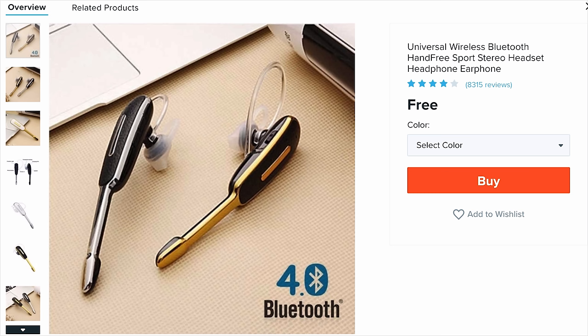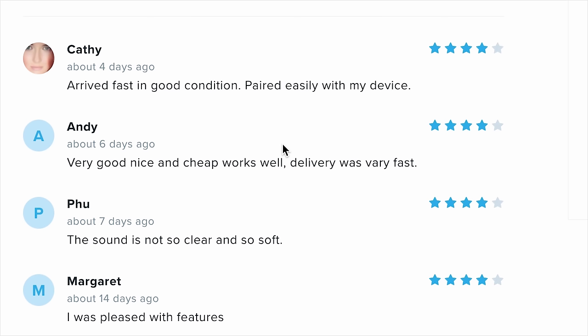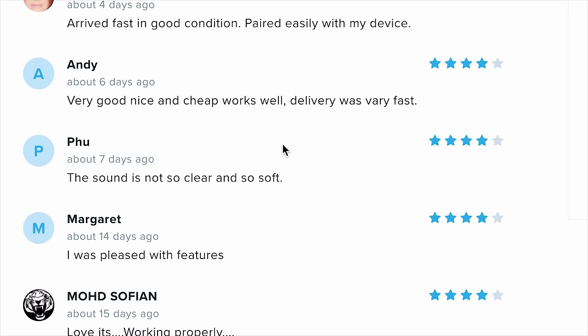Instead of headphones, we got one headphone — it's a Bluetooth earpiece. It's a universal wireless Bluetooth hands-free sports stereo headset. Why put 'sport' in there? Would you play sports with this? 8,300 people left a review. Kathy says it arrived fast in good condition, paired easily with her device — gave it a four-star. Not a single one of these featured reviews is a five-star. Foo says the sound is not so clear and soft.